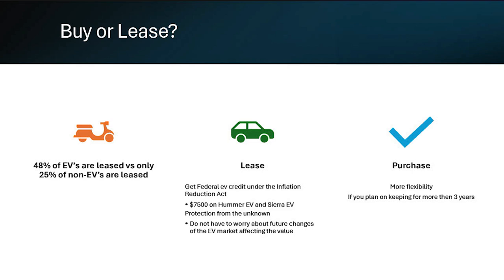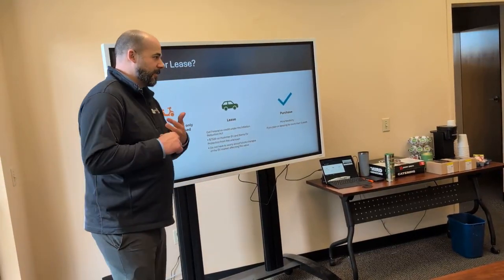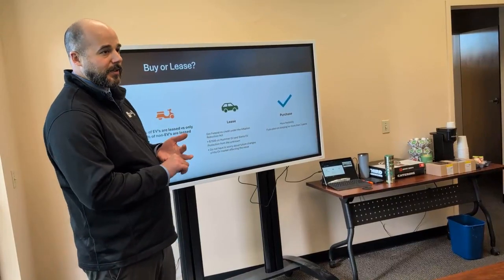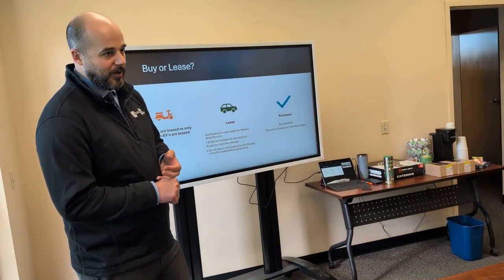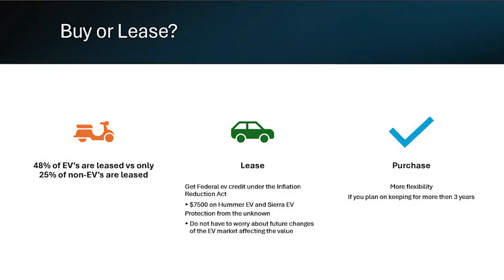Why is that? Under the Inflation Reduction Act, there's a $7,500 EV tax credit. There are a bunch of different rules and regulations around getting that credit on a purchase — the vehicle you're buying, how much money you make, and so on. But if you lease it, the vehicle falls under a commercial vehicle classification under the Inflation Reduction Act, so you're eligible for the credit without having to hit all those markers. It's a loophole the manufacturers are taking advantage of. In GM's case, they increase your residual by $7,500 to lower your monthly payment.